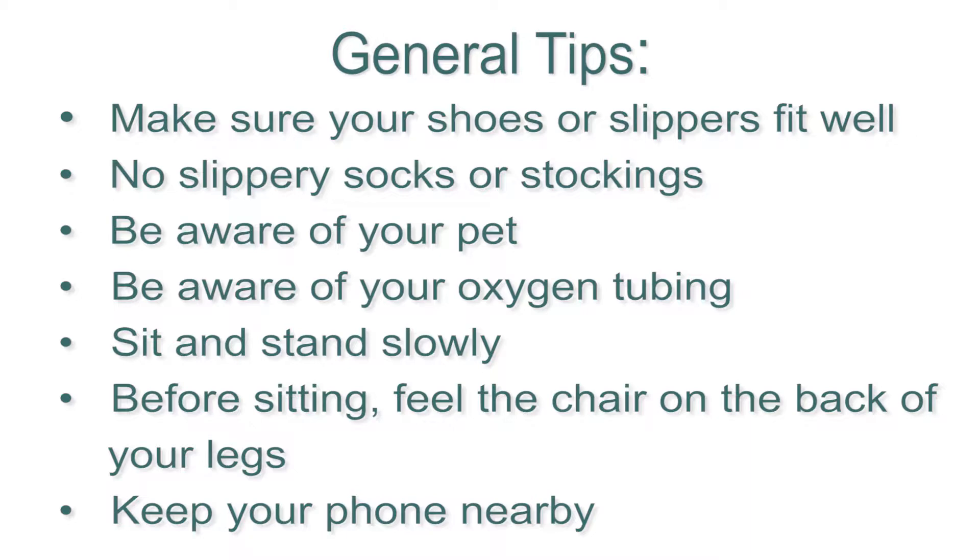Do you use oxygen? Be aware of the tubing as it can easily blend in with surroundings, particularly the floor. Always sit and stand slowly — for example, when the doorbell rings, there's no need to jump up and rush to the door. When sitting down, make sure you feel the chair on the back of your legs before sitting. And finally, keep your phone nearby at all times, just in case.